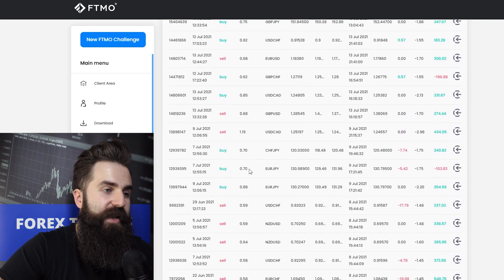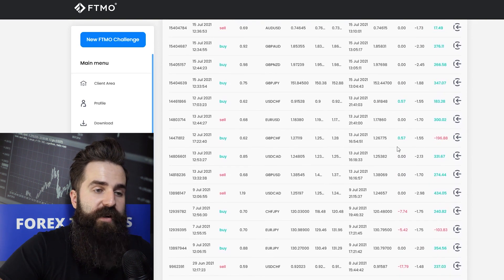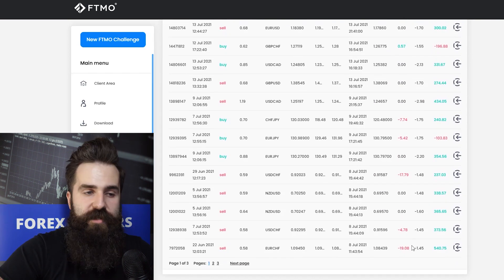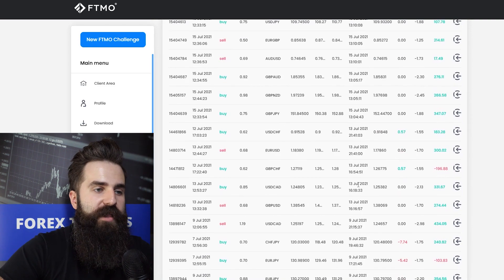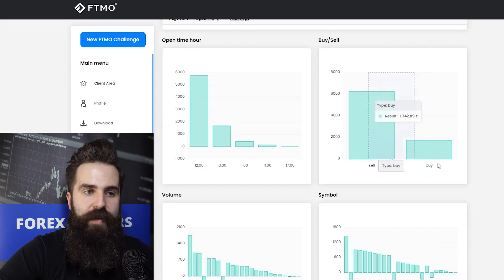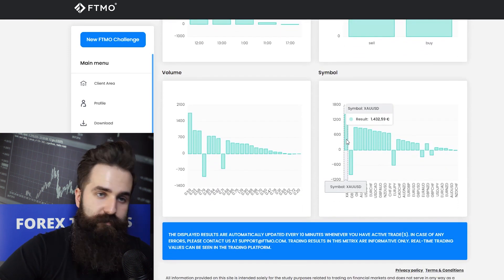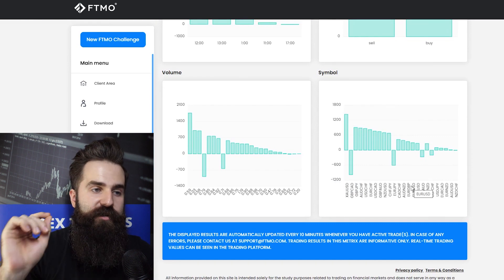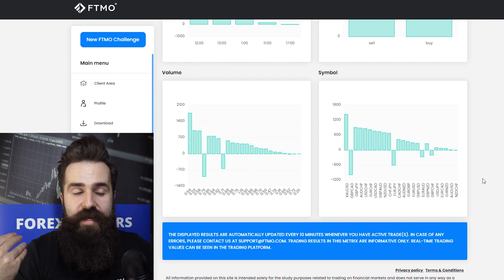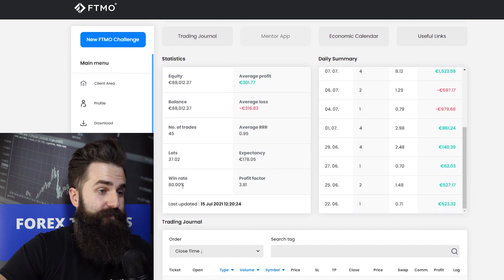In the trading journal we can see that most positions are under one lot, so that's quite low volume. This trader is not exactly a day trader because quite many positions are left open overnight. What I really like is that this trader is setting stop losses and take profits all the time. Selling is more profitable than buying but both are profitable. The single most profitable instrument here is gold again. Perhaps if there is an instrument to avoid, it might be worth thinking about letting British Pound and Canadian Dollar go — but of course that's up to the trader. The win rate of 80% is just outstanding.